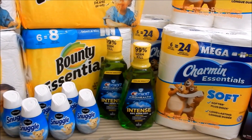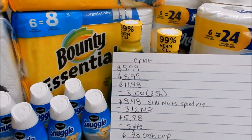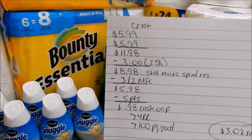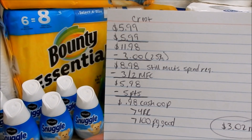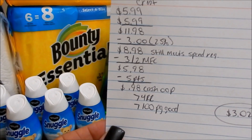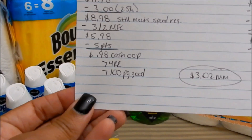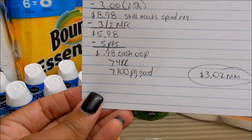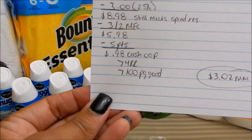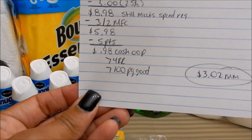The Crest ProHealth mouthwashes are $5.99 each. I picked up two, used a 25% off coupon taking off $3 bringing it to $8.98, then used a $3 off two digital coupon leaving it at $5.98, used 5,000 points and paid $0.98 cash out of pocket. I got back a $4 register reward and submitted to PG Good Everyday for 100 points — 50 per mouthwash. So I'm counting this as a $3.02 moneymaker: $0.98 cash out of pocket and $4 register reward back.